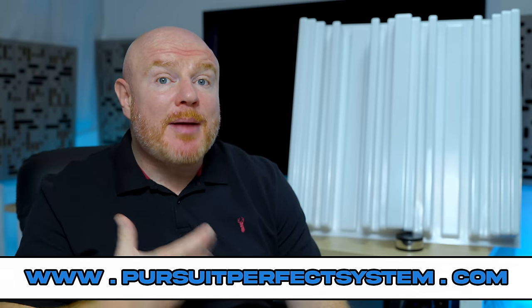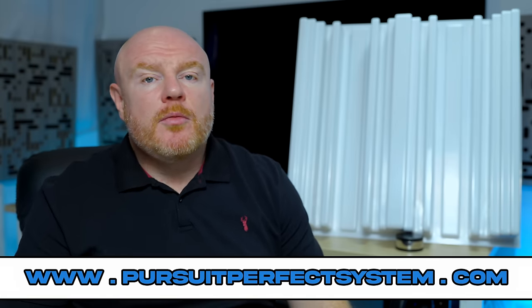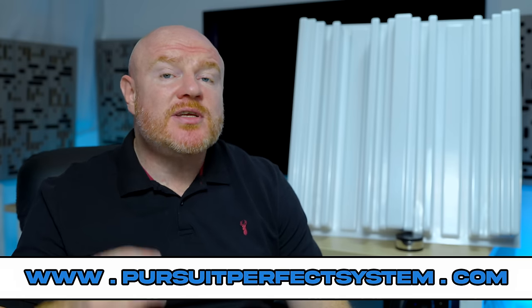Timing is everything. That phrase has so many meanings on so many different levels. At this time I should be giving you a speaker review as part of the current group test that I'm running, but the next speakers in the group test need some extra running time. So I thought I would use my time wisely and talk to you about a topic that I'm particularly passionate about.